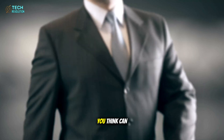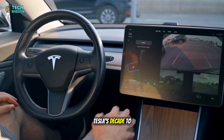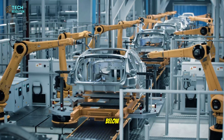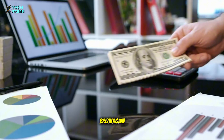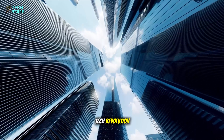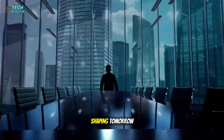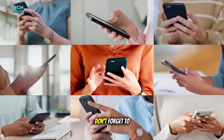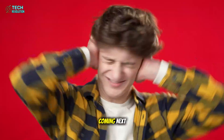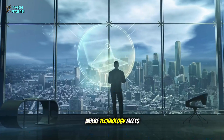So, what do you think? Can Toyota catch up, or is this Tesla's decade to dominate? Share your thoughts below. If you found value in this breakdown, like the video, drop a comment, and subscribe to Tech Revolution for more real, data-driven insights into the tech shaping tomorrow. Don't forget to turn on the notification bell — you won't want to miss what's coming next. This is Tech Revolution, where technology meets the future.